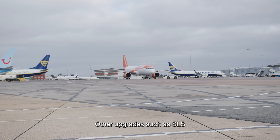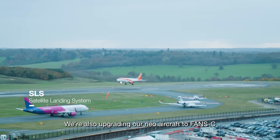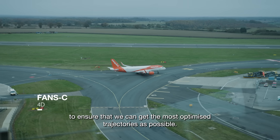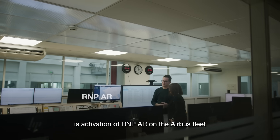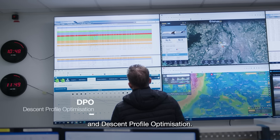Other upgrades such as SLS are part of the PBN-IR and will be implemented by 2030. We're also upgrading our NEO aircraft, the FAN-C, to ensure that we can get the most optimized trajectories as possible. Two of the systems we're working on right now are activation of RNP-AR on the Airbus A320s and A330s, and descent profile optimization.